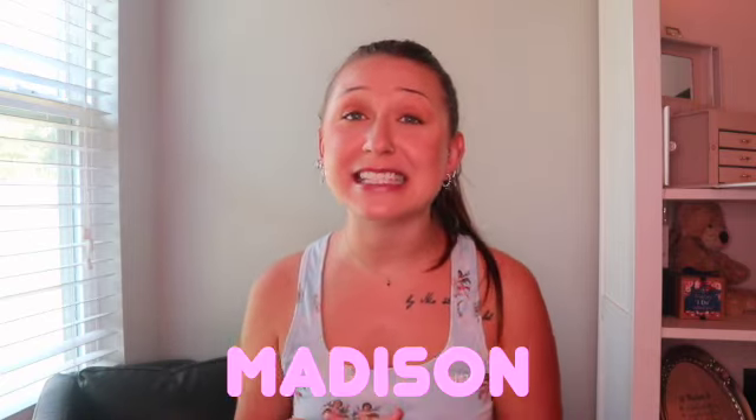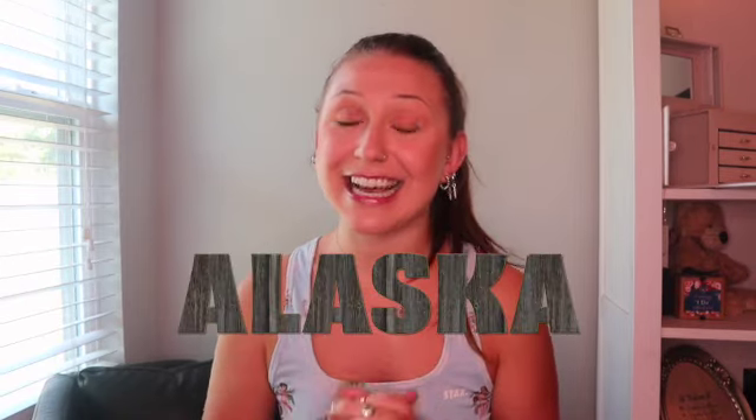Hey you guys, welcome back to my channel. If you guys don't know who I am, my name is Madison and in today's video we are packing. Packing for what, you might ask? I am leaving for Alaska tomorrow. Yes, I am so excited. Today is Monday, May 17th, so we leave on the 18th and I am beyond excited. We have a full packed vacation planned, so we're going to pack today.